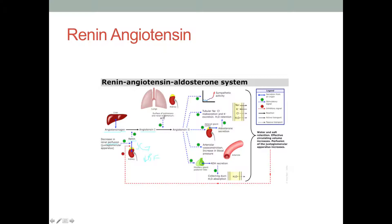Angiotensin 1 is cleaved by a second substance made on the surface of the lungs and the renal endothelium called angiotensin converting enzyme, or ACE. What ACE does is convert angiotensin 1 into angiotensin 2. Whenever angiotensin 2 is around, it raises blood pressure because it thinks you're literally dying. It helps you reabsorb sodium and chloride so that where sodium goes, water follows — raising plasma volume and raising blood pressure.